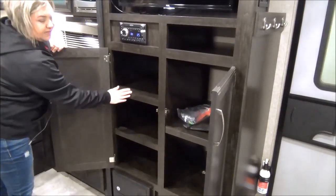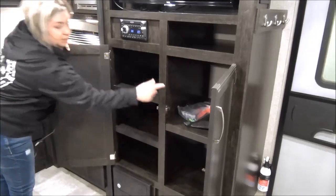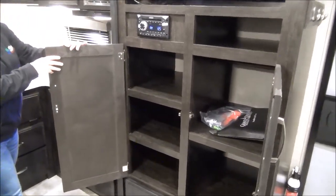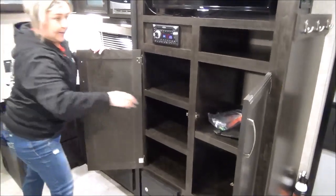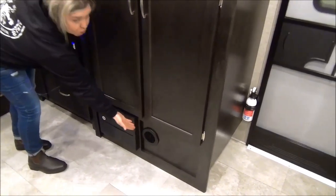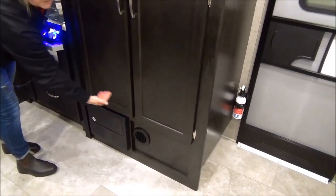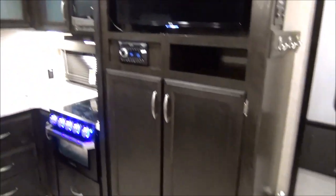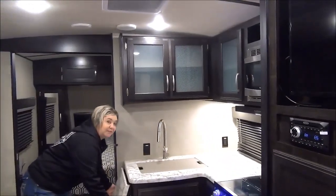These shelves are fixed, and you can remove this center shelf and have another hanging rod in there if that's what you want to do. All Grand Design products have the heat ducts not in the middle of your floor — they're brought up into an interior wall, and it really moves the warm air front to back more efficiently.